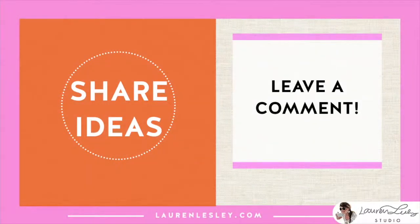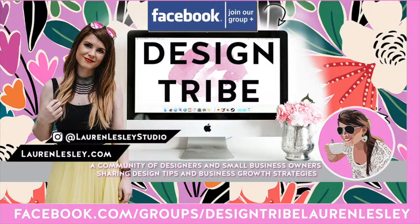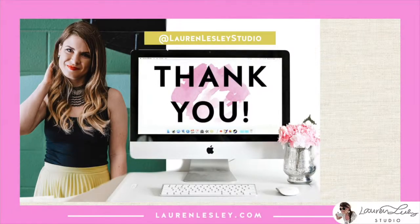Thank you so much for watching. If you have any other Instagrammable spots in Birmingham, definitely leave me a comment, or if you liked this video, just leave me your most favorite emoji. Remember to click the bell to get notified every time I come out with a new video. And if you are a creative or a designer, definitely join our Facebook group — a community of designers and small business owners where we share design tips and business growth strategies. Go to facebook.com/groups/designtribe-LaurenLeslie. There's also a podcast version of the show — check out The Design Tribe on iTunes or Spotify. Thanks so much for watching, I'll see you in the next video.